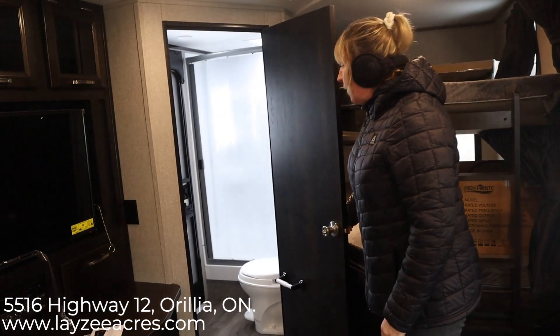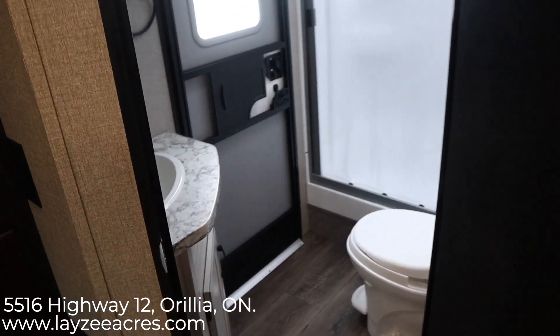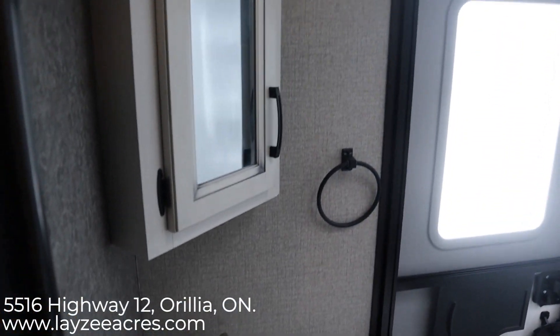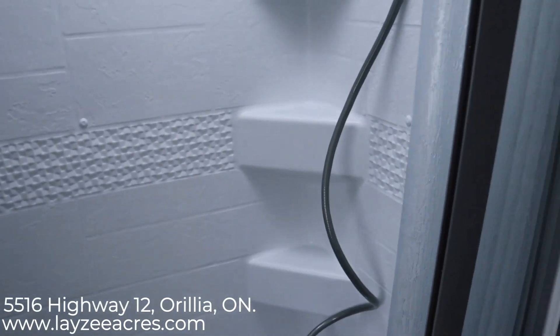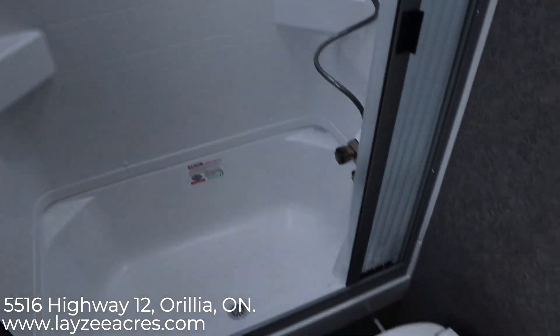So we're going to go on into the bathroom here. You have access to outside, a medicine cabinet, sink, decent counter space, plug-ins, foot flush toilet, skylight, a decent solid shower with shelving to put your shampoos, soap, and what have you.